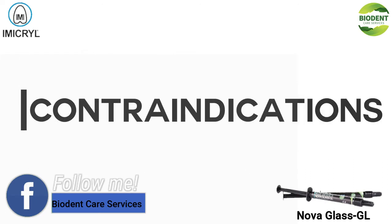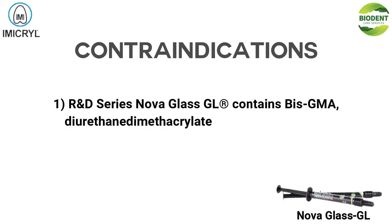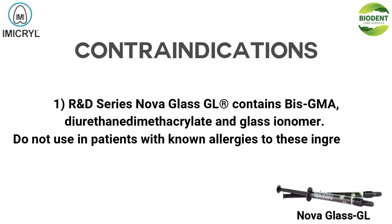Contraindications: 1. R&D Series NOVA GLASS GL contains BisCMA, diurethane dimethacrylate, and glass ionomer. Do not use in patients with known allergies to these ingredients. 2. Pulp capping.